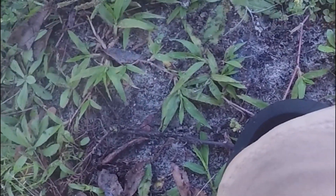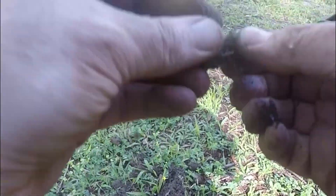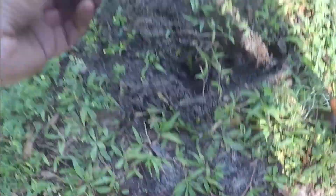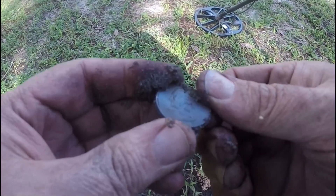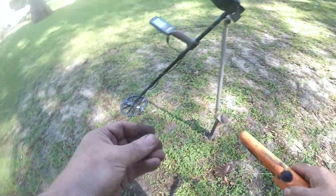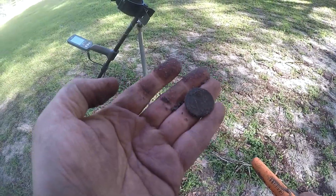Upon widening the hole a little bit, I think it's right here between the two holes I dug. No, that's a root. Here it is — it's a nice quarter, eagle back. Older quarter at least — looks like it could be '79. That's been there a while. I'm glad to get a second quarter on the day. Let's keep going.